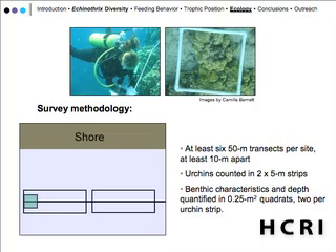This was done during the day; we did conduct a set of night dives but found no significant difference, so we decided to do it during the daytime when it was easier. We also more finely characterized the benthic habitat using half-meter by half-meter quadrats within each strip.